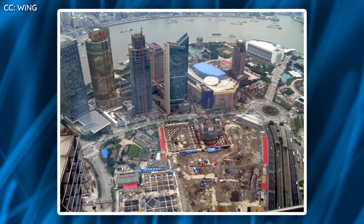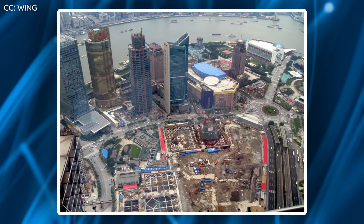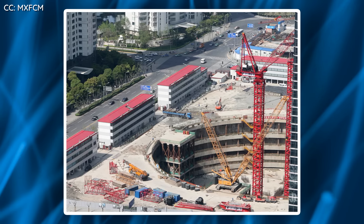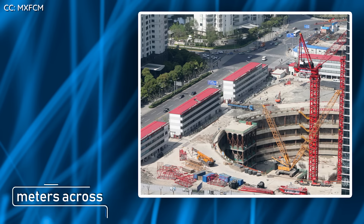The solution to the foundation issue was threefold. First, the team distributed the weight of the tower across a much wider base of reinforced concrete. Second, underneath the main foundation would be concrete pylons extending deep into the ground — about a thousand of these pylons would ultimately be necessary. Finally, to ensure stability, five entire floors of the building would be underground. To accommodate this, the first step of construction was to dig a massive pit measuring 121 meters across and 33 meters deep.